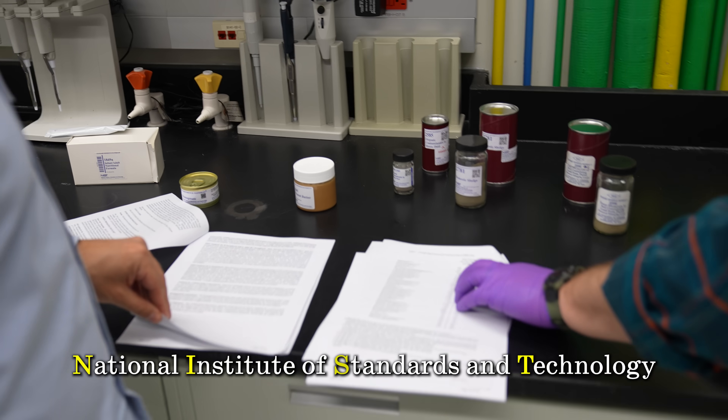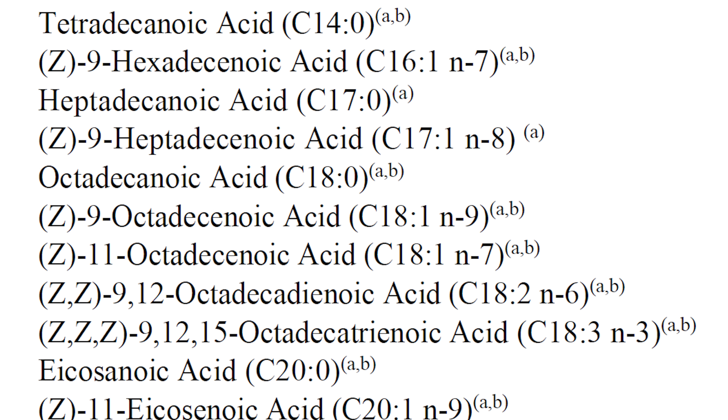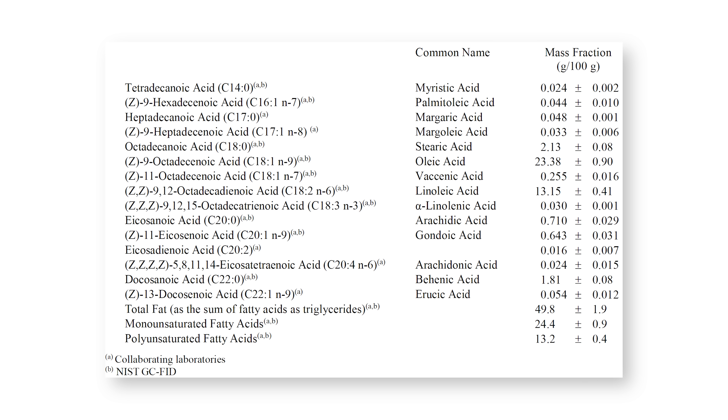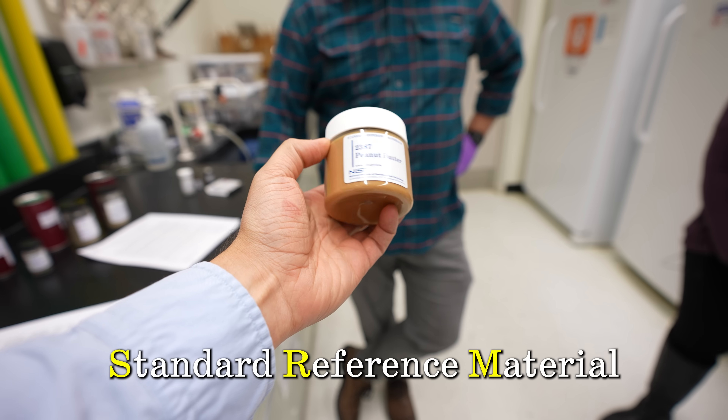Then scientists at the National Institute of Standards and Technology, NIST, take years to painstakingly identify the quantities of all the different compounds in the peanut butter with specified uncertainties. This peanut butter is then known as a standard reference material, or SRM.